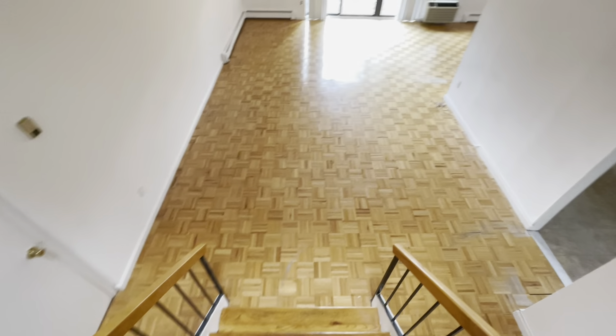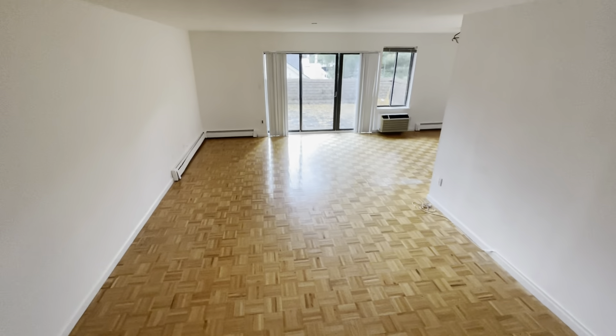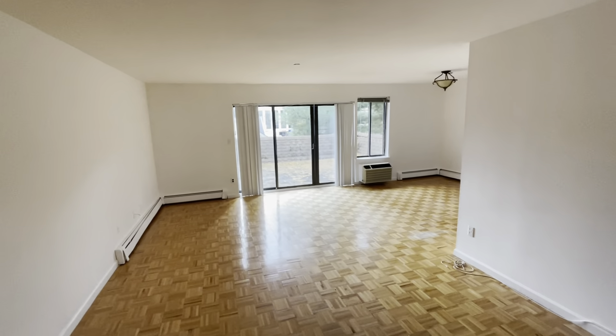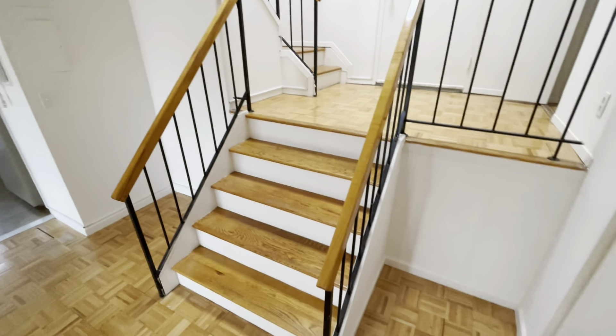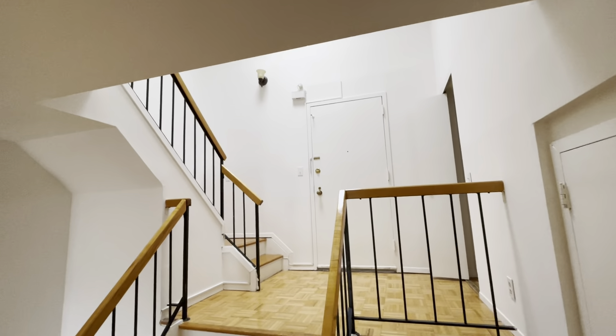So now we enter the apartment. We're coming off the middle landing and we're heading down into the lower area, which overlooks the huge balcony. Again, it's a corner unit and it's top floor, so it's incredibly quiet because all the perimeter walls are perimeter walls for the most part.